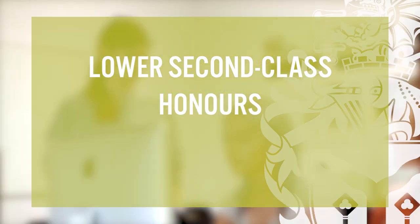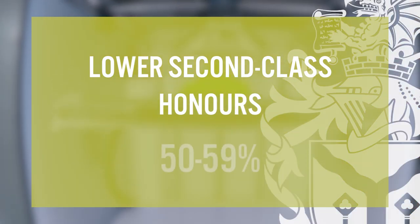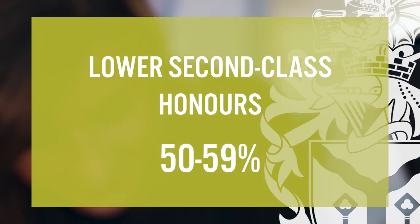Up next is a lower second class honours degree, or 2-2. To achieve a 2-2, you'll need to score an average of 50 to 59% in your assessments. A lot of work is required to achieve a 2-2, so it is still a good achievement and will look great on your CV. There are still plenty of opportunities, both in employment and further studies, for students who achieve a 2-2.